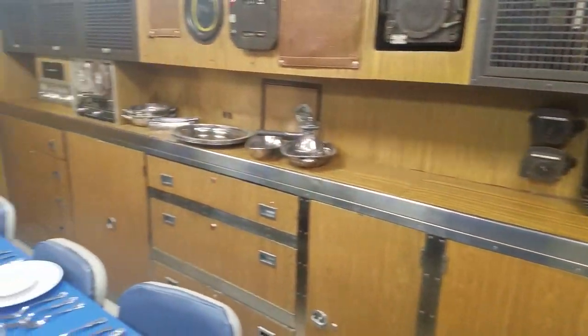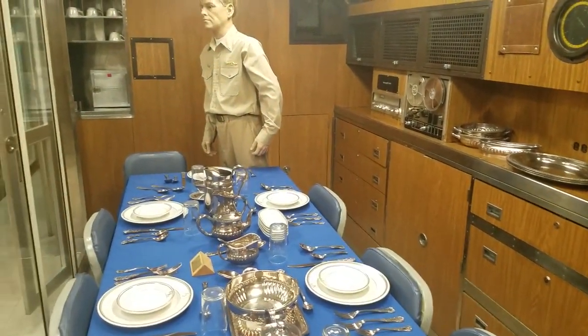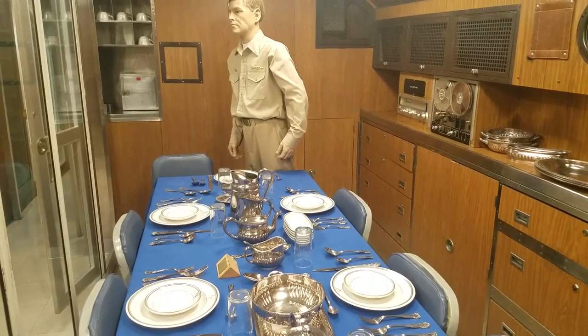With that, we're going to shift over to an interview-style segment, and I'll tell you about the first commanding officer, Commander Wilkinson. Welcome back — we're going to talk a little about Commander Wilkinson, the very first commanding officer of USS Nautilus.